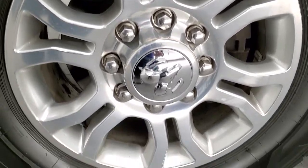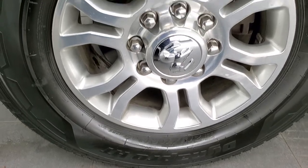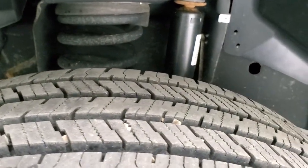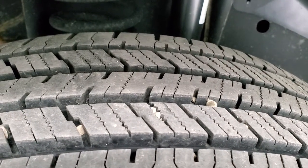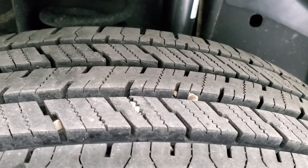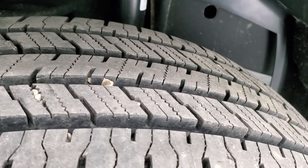This one comes with polished aluminum rims and it has Hankook DynaPro HT tires. These are LT 275-70R18s, and these tires have a lot of tread left. I'd say that if they're not brand new, they're very new — they were just put on recently, so 90% to 95% of the tread left on them.